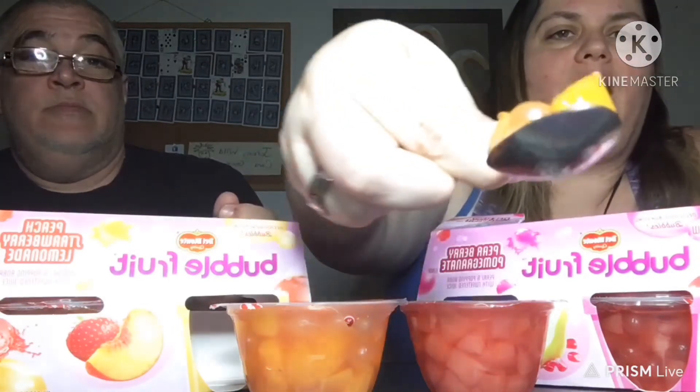It smells good — oh my goodness! I'm trying the peach strawberry lemonade first and Boo Boo is trying the opposite. I can smell the pomegranate really strong in there but this one smells amazing. Let's do this — I'm going to show you guys it first. Oh, there's the boba! Oh my gosh, there it is! Let me take some of the juice so I don't spill it. That juice is amazing. Do you see the boba right there?